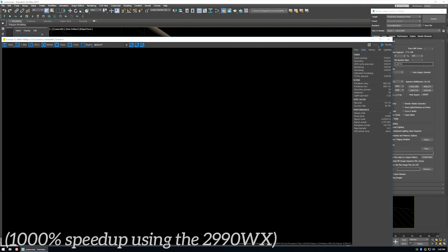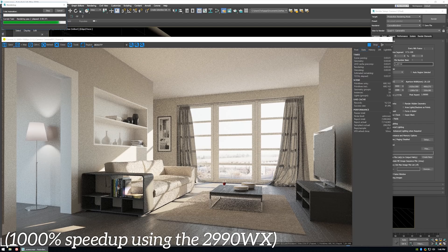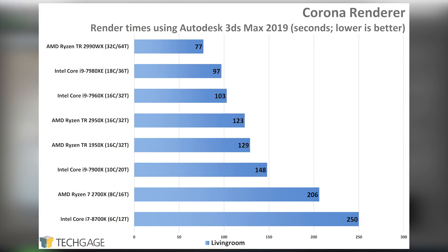Corona renderer is one I'm not very familiar with, but given the strengthening of our test suite I had to give it a shot — and it turns out to be very impressive, generating gorgeous results very quickly. I plugged Corona into 3ds Max, and the results are once again kind to AMD, putting the 2990WX cleanly at the top. The 8700K sits a fair bit behind the 2700X, but if the 9700K rumor proves true, we'll see some interesting shakeups here.